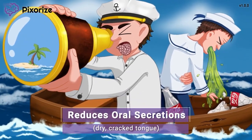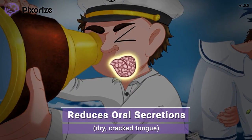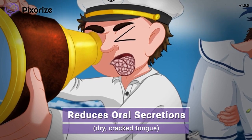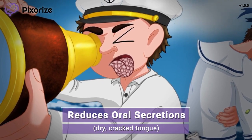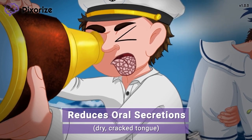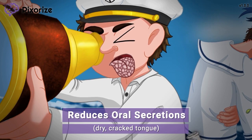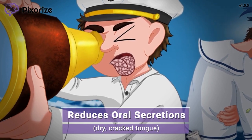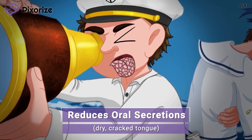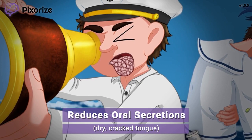I already mentioned how thirsty we are. Just look at my dry, cracked tongue. You can see my dry, cracked tongue to help you remember that scopolamine reduces oral secretions. Scopolamine may be prescribed when a patient is undergoing anesthesia or intubation, since decreasing oral secretions reduces the risk of aspiration. It may also be prescribed to quiet the death rattle — a distinct rattling sound made in patients reaching the end of life when they are unable to clear the saliva in their mouth.